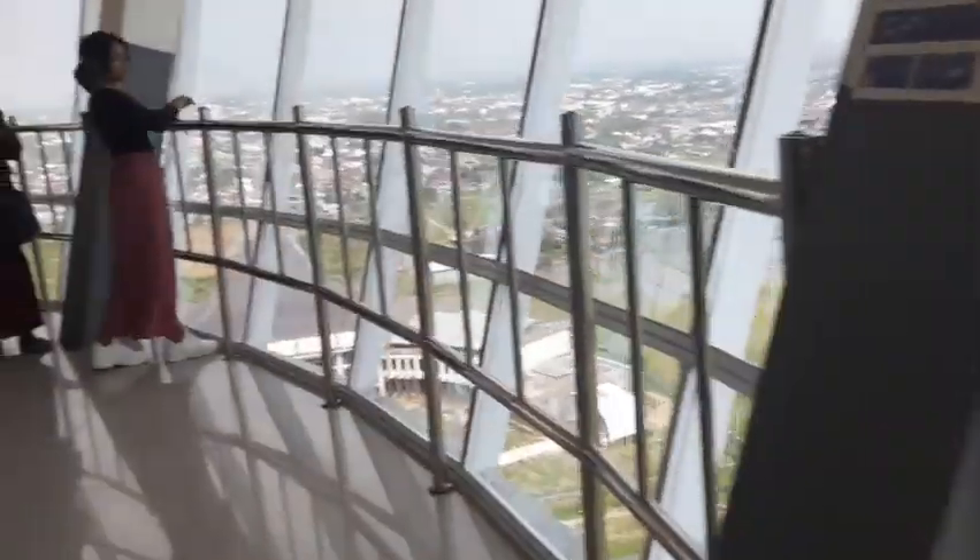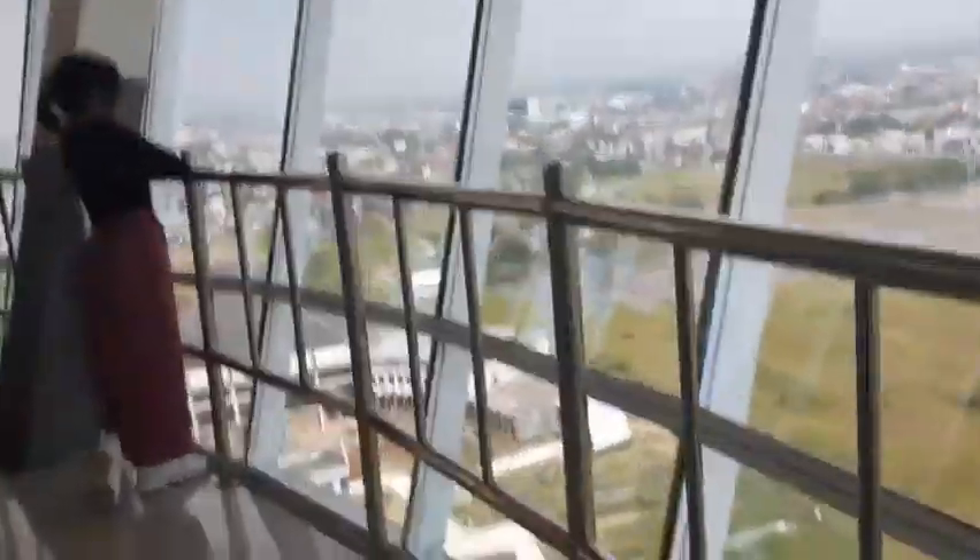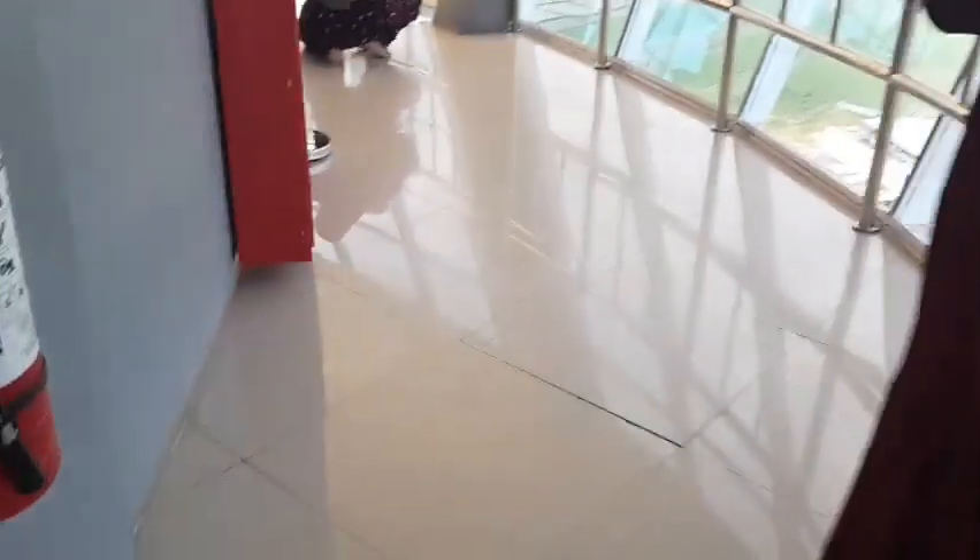After we arrived, another guard on the 3rd floor told us to go to the left first, so we did what he told. And you can see here — the 3rd floor is surrounded by glass walls, so there is no wind, only air conditioning. It is much safer if there is rain or thunder.